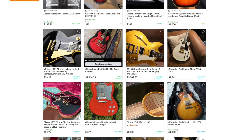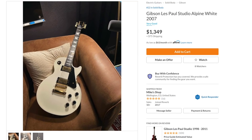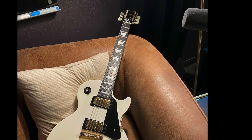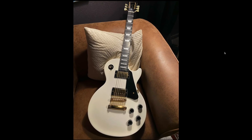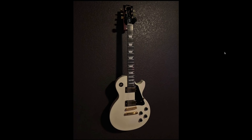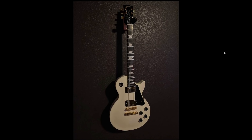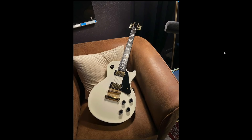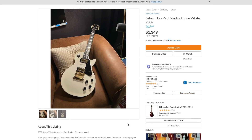Ooh, 2007 Les Paul Studio. I never thought I'd see the day that $1,349 did not seem that bad for a studio. But if you're trying to decide between a brand new studio and one of these, I would go with this — because since it's the arctic white finish, you actually get the ebony fretboard. These things will age up nicely if you let them out in the sun or play them a bunch. These ones are just about as nice as the 90s studios. Realistically, anything $1,200 and under is a great deal on that one.